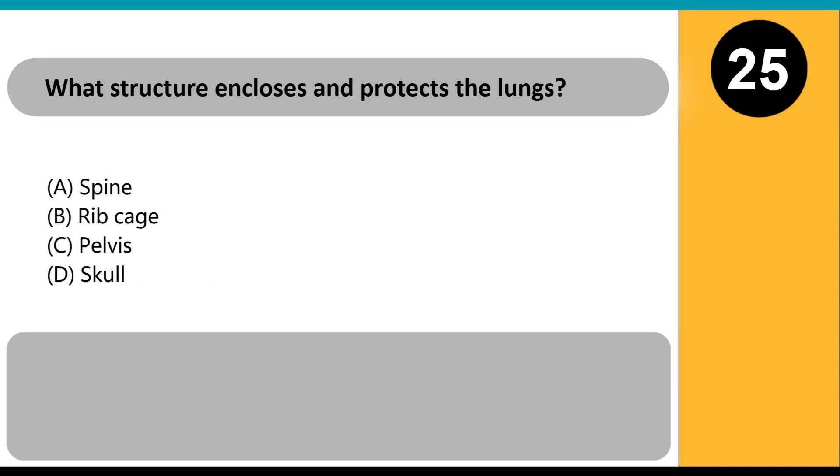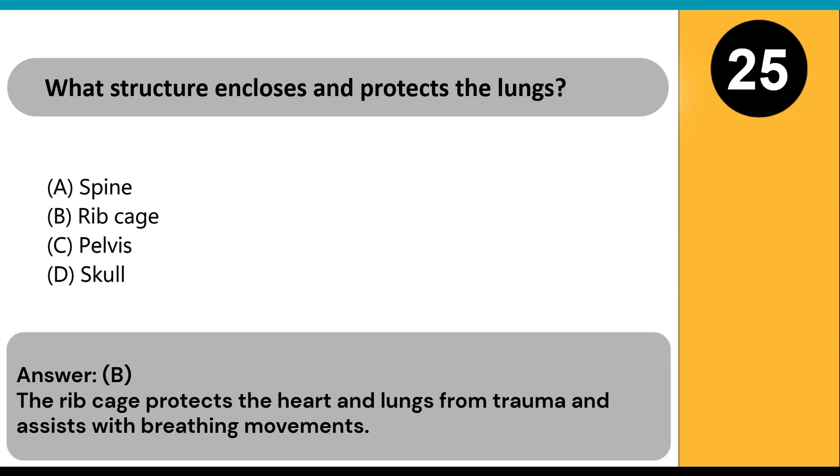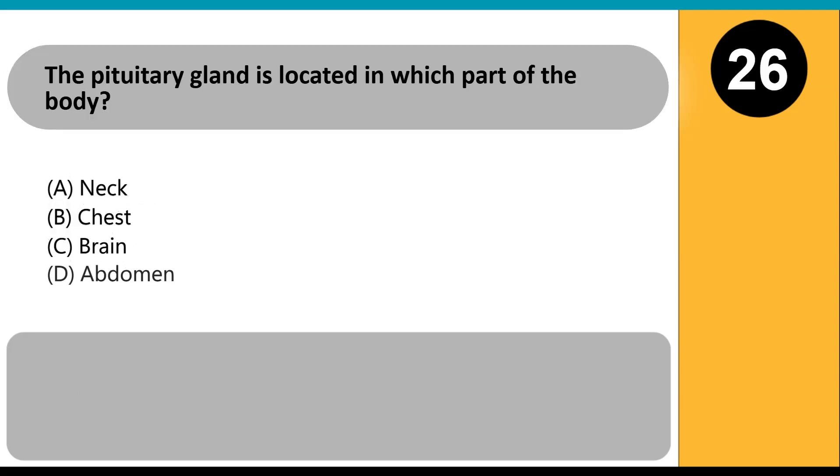What structure encloses and protects the lungs? A) spine, B) rib cage, C) pelvis, D) skull. Answer: B. The rib cage protects the heart and lungs from trauma and assists with breathing movements.